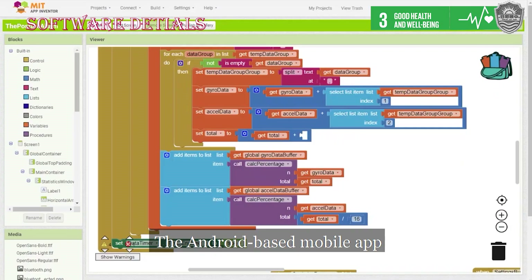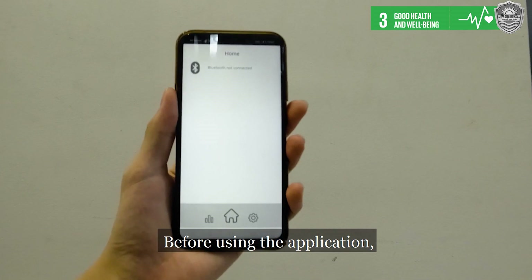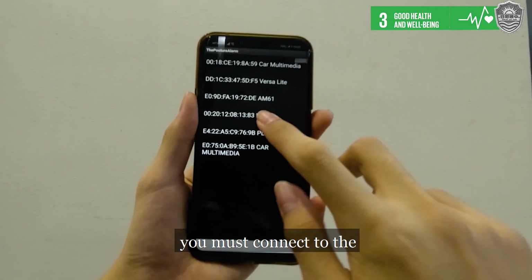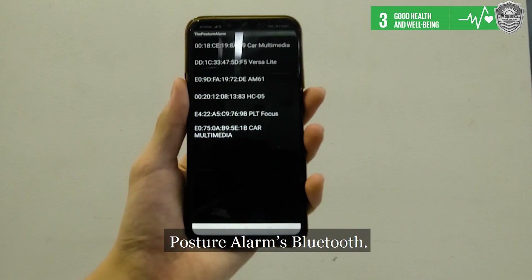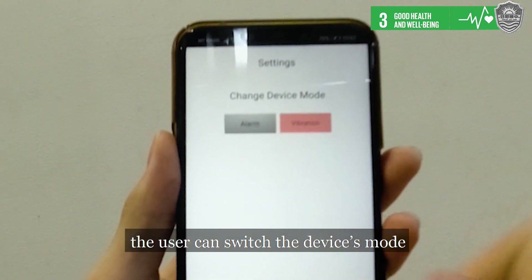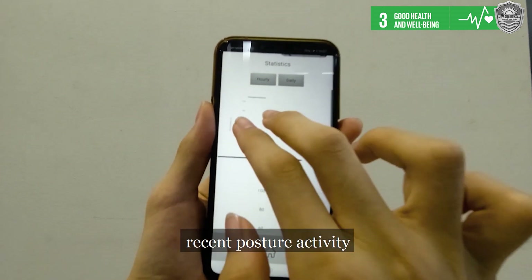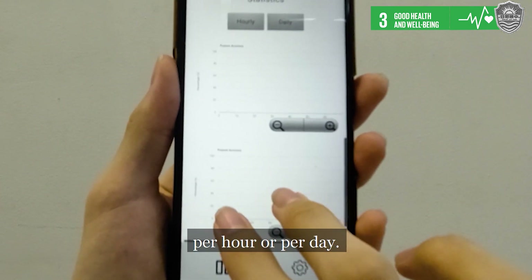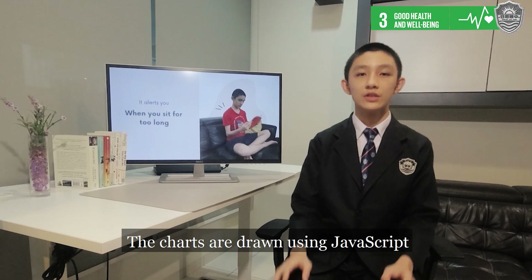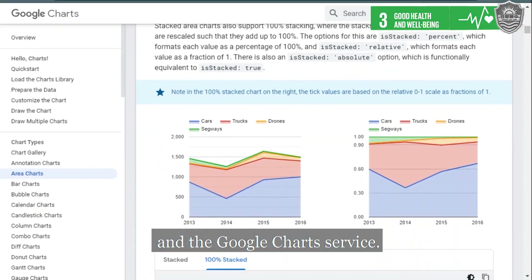The Android-based mobile app is made with MIT App Inventor 2. Before using the application, you must connect to the Posture Lock's Bluetooth. Once this is done, the user can switch the device mode on the settings page, or view the charts of their recent posture activity per hour or per day. The charts are drawn using JavaScript and the Google Charts service.